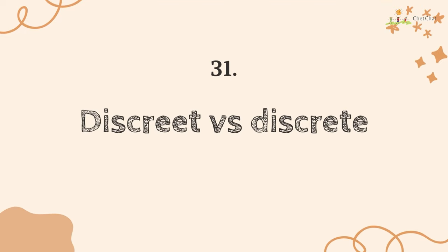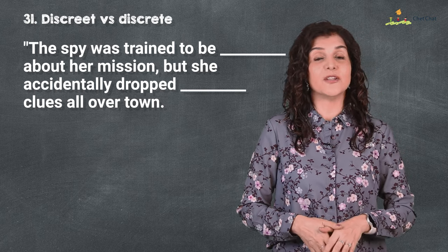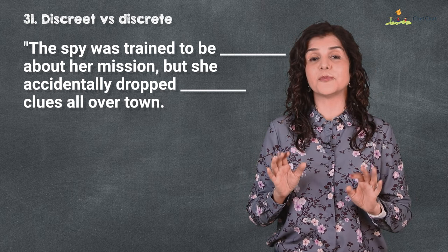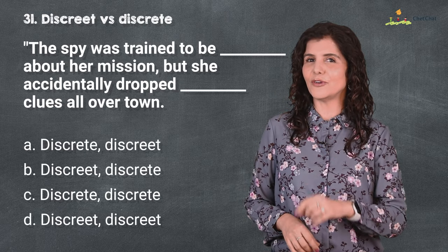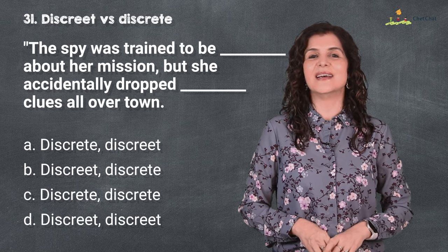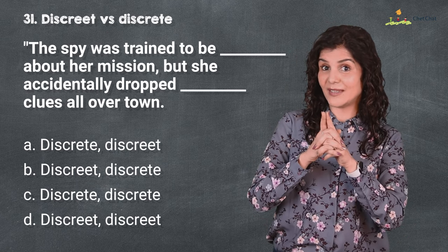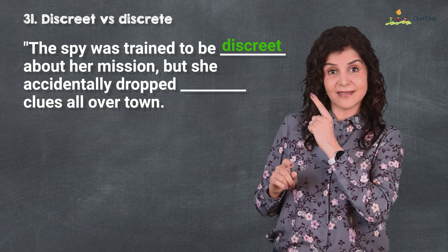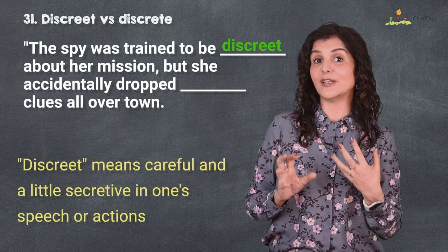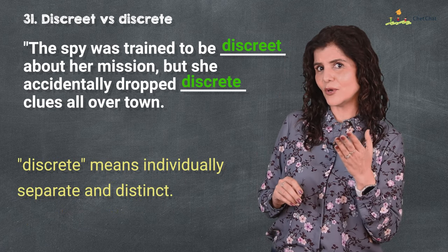Number 31 is 'discreet' versus 'discrete.' The spy was trained to be discreet about her mission, but she accidentally dropped discrete clues all over town. Please don't be discreet and share your scores openly with us so we all learn from each other. 'Discreet' means careful and a little secretive in one's speech or actions, while 'discrete' — as seen in statistics — means individually separate and distinct.